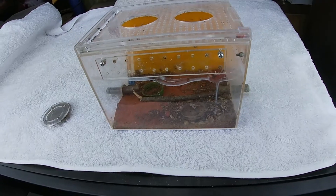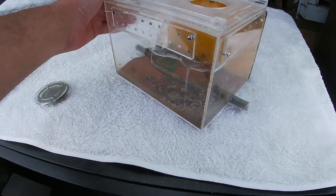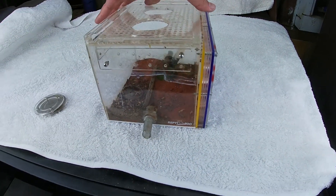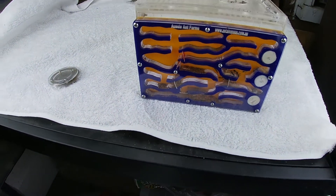I'll spin it around to show you guys, but I can tell you this is working amazingly. Definitely hit AntShop Australia up for one of these. It doesn't matter what colony you put in here, it is amazing — get them to do a custom one, I'm telling you, and I'll show you why.